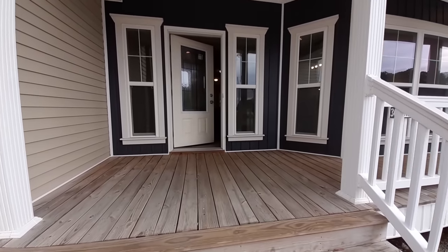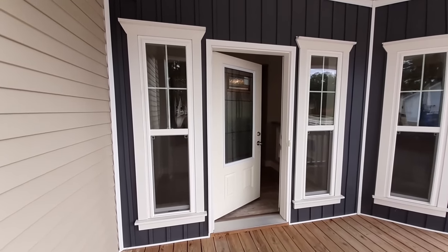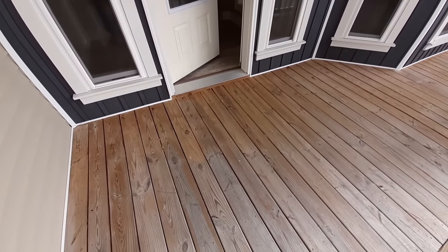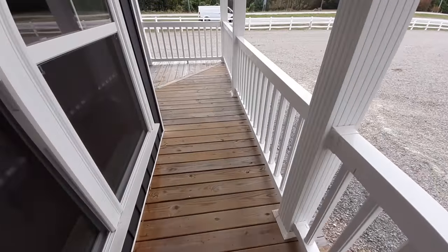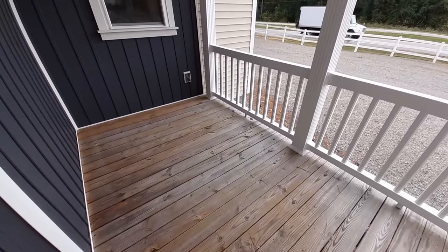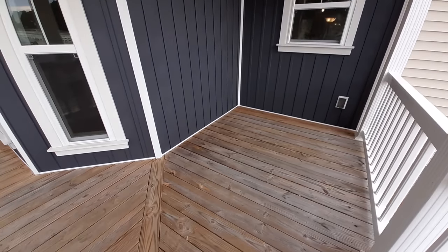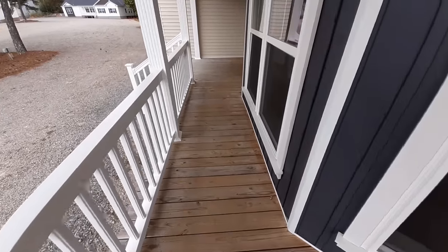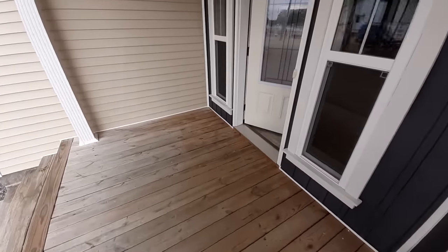Before we even go in, look at this beautiful entrance. I really like the colors they used and the way it stands out. Nice front porch here so you can get out of the rain, or put yourself a rocking chair or porch swing and sit out and enjoy the evening or morning. Speaking of which, you've got a regular dining room and a morning room in this home.